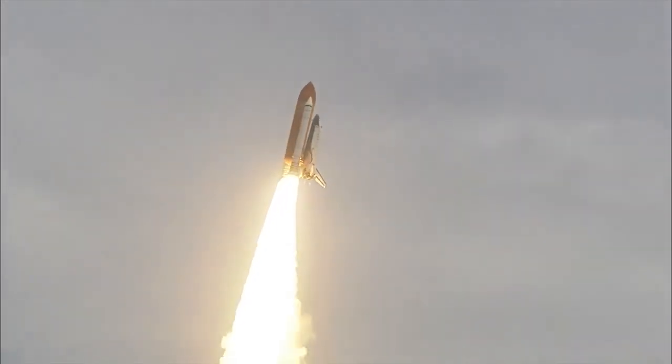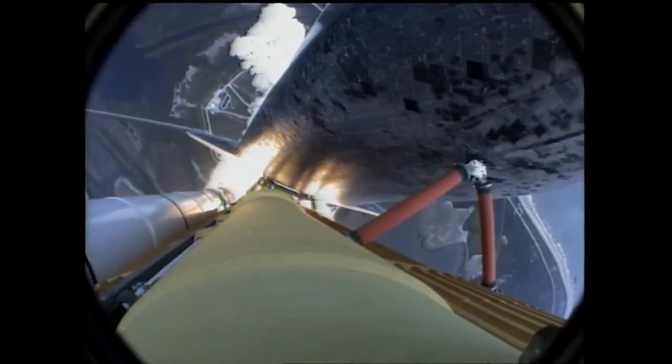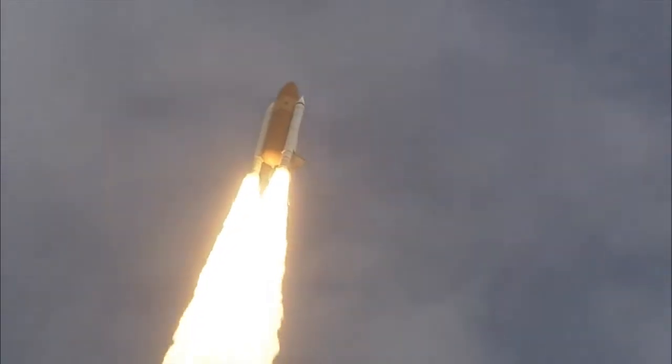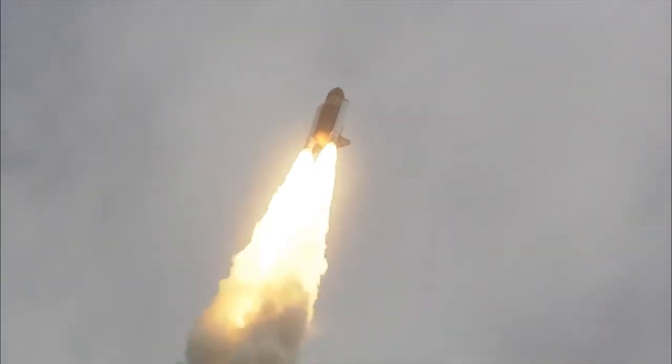Roger roll, Atlantis. Houston now controlling the flight of Atlantis. The space shuttle spreads its wings one final time for the start of a sentimental journey into history. 24 seconds into the flight, roll program complete. Atlantis now heads down, wings level on the proper alignment for its eight-and-a-half-minute ride to orbit.